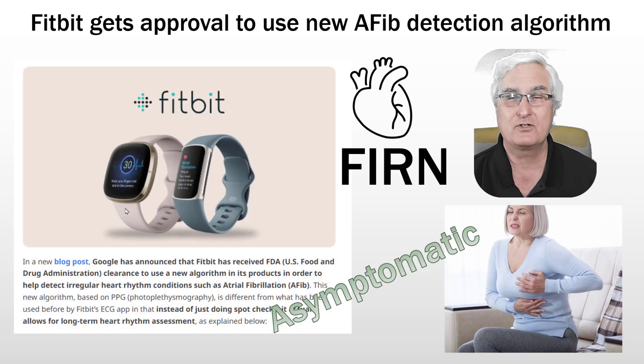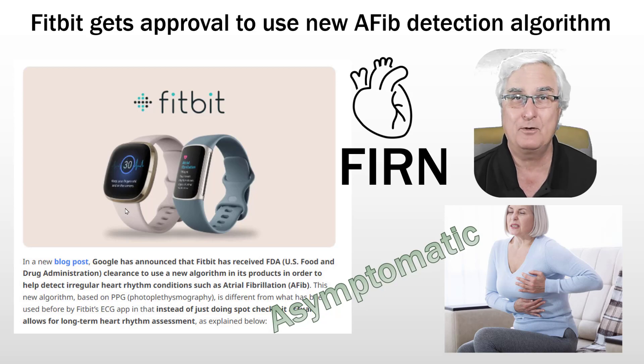That is why I'm so excited about FIRN — Fitbit Irregular Rhythm Notification. This is a new app that has just been released and approved by the FDA in April 2022. Let me tell you about it today.